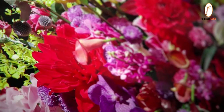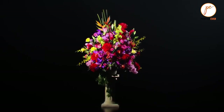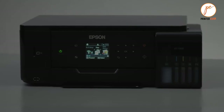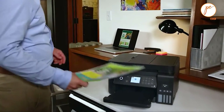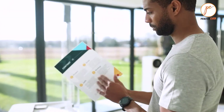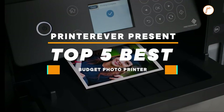In our well-known Printer Ever YouTube channel, we are trying to include some of the best photo printers. We hope you can choose a low-cost photo printer after seeing this video. Below are some of the best budget photo printers designed from lots of tests. Let's see which printer is best for you — Printer Ever presents the Top 5 Best Budget Photo Printers.